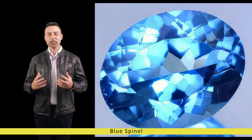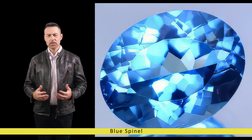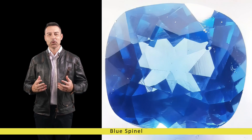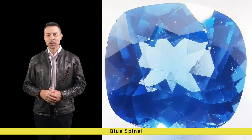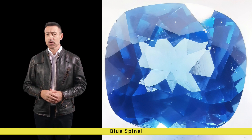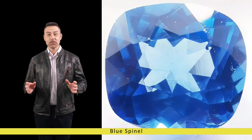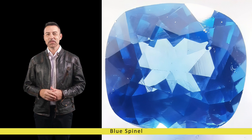Gemologists classify Blue Spinel based on various factors including hue, tone and saturation. The most prized specimens exhibit a rich, intense blue hue with excellent transparency and brilliance. However, Blue Spinel can also display secondary hues such as violet or green, adding depth and complexity to its appearance.